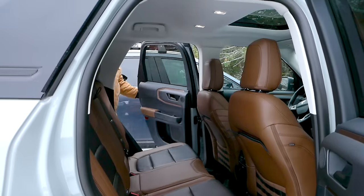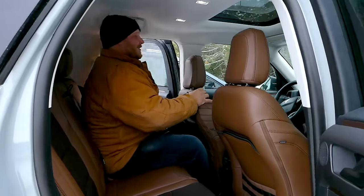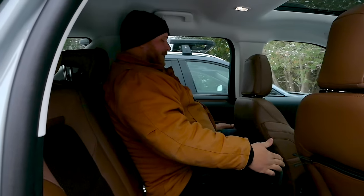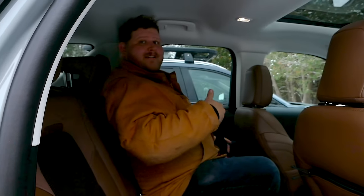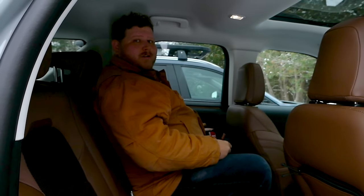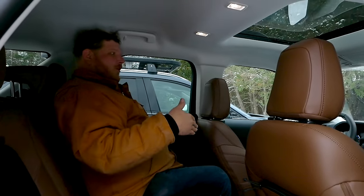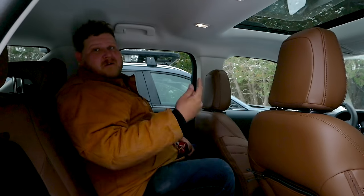Climbing into the Bronco Sport's rear seat with the driver set to my position, this is 36.9 inches of legroom. I don't really have enough knee room — it's a little squishy. I should mention I'm six foot and over 300 pounds. However, the headroom is excellent thanks to the upright shape. These leather seats from the luxury package are actually quite comfortable. If the driver moved forward I'd be okay, but the back seat is so-so for a big person.